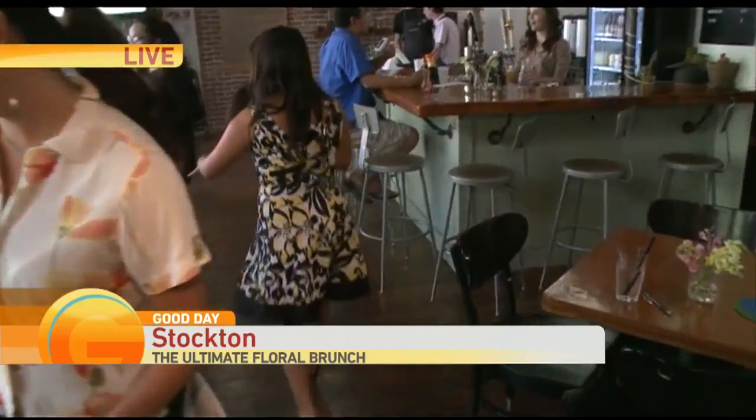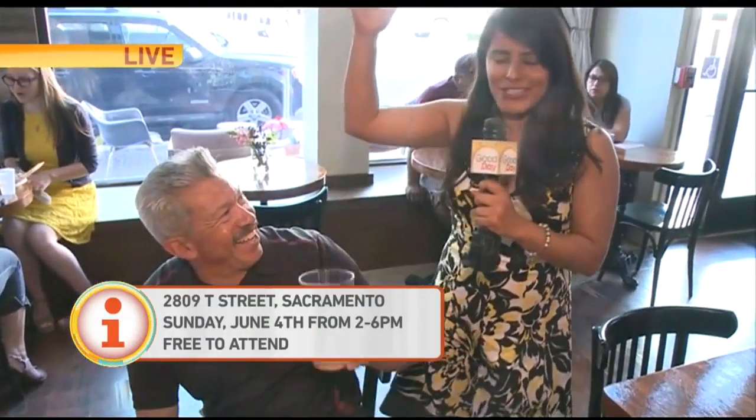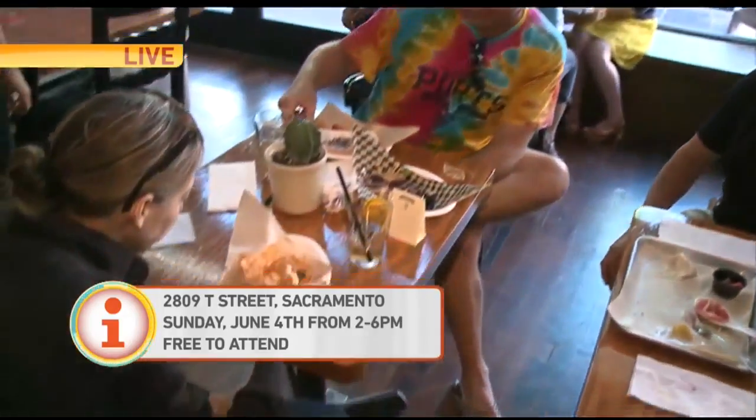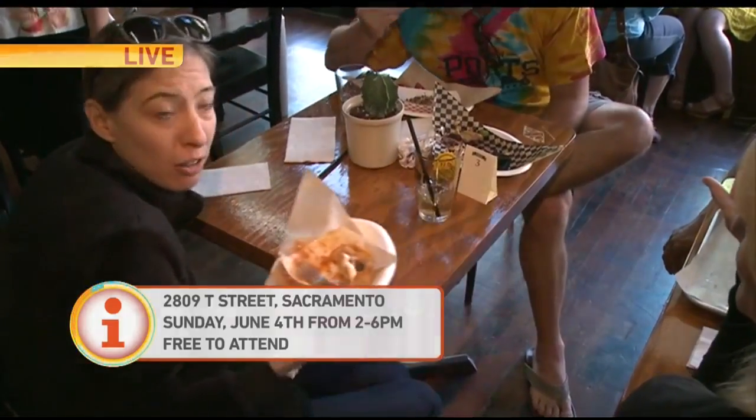But there is something for the gentlemen as well because they have a rose-infused beer. How was that beer, young man? It was delicious. There you have it, guys — come and check it out. We'll send it back to you. It's a free event with a focus on health and wellness.